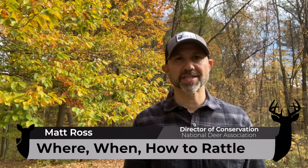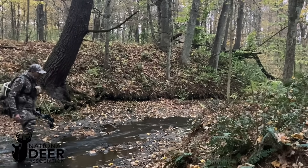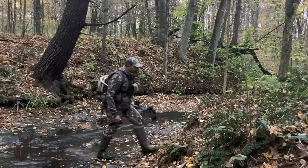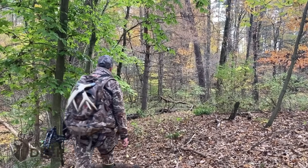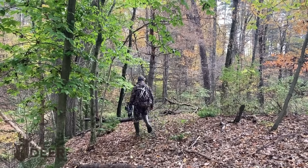Hey everyone, it's Matt Ross from the National Deer Association and welcome to the month of November. It's my absolute favorite time of year, and I know it is for a lot of us. Over the next few weeks, millions of hunters will be spending millions of hours in the field in hopes of harvesting a giant whitetail. Some will try rattling to do that. Have you ever tried rattling before and met it with limited to no success? It's like it works on TV, but why doesn't it work for you? Well, that's where NDA steps in. We provide science-based information for deer hunters like you, but in an easy-to-understand package to improve your success and make hunting more fun.